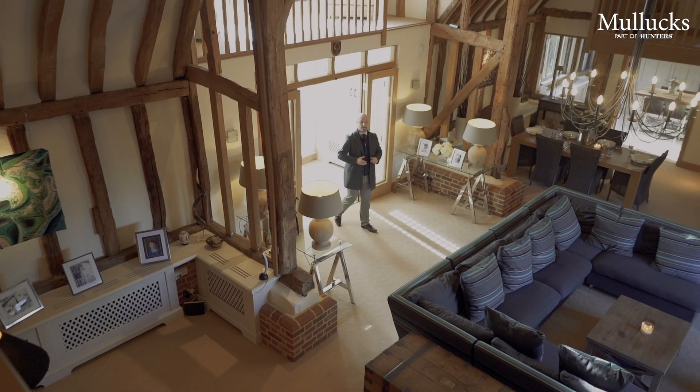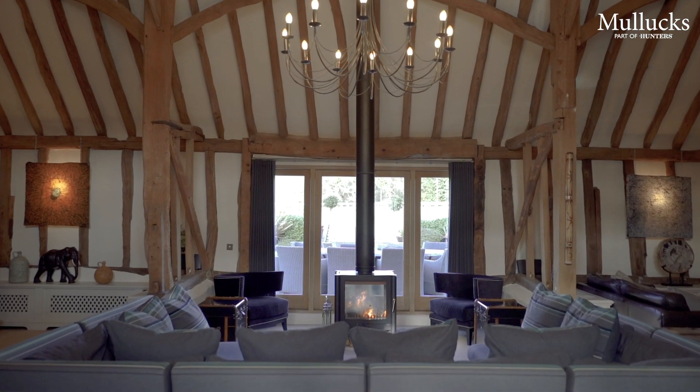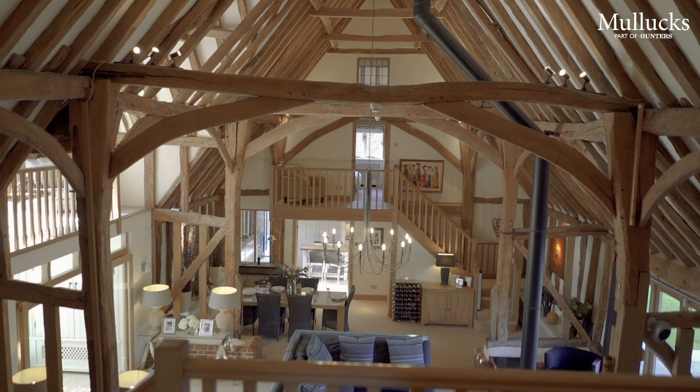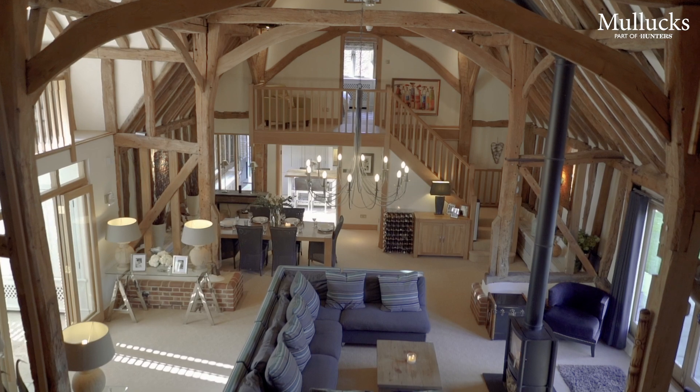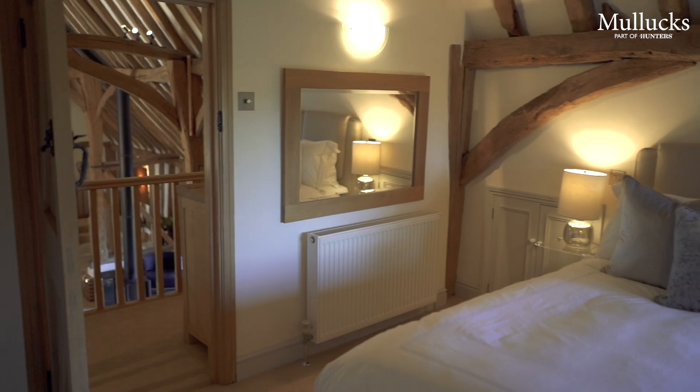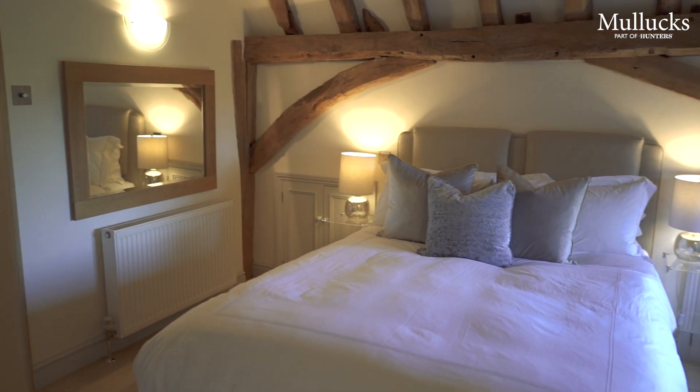Step foot inside the barn and you're immediately greeted by this incredible expansive family space, with the centrepiece being this log burner. From this central space you can access four of the five bedrooms as well as the beautiful kitchen.